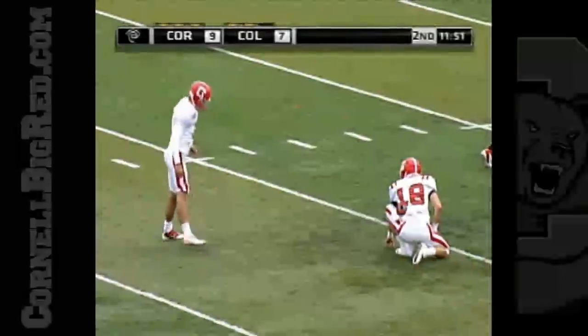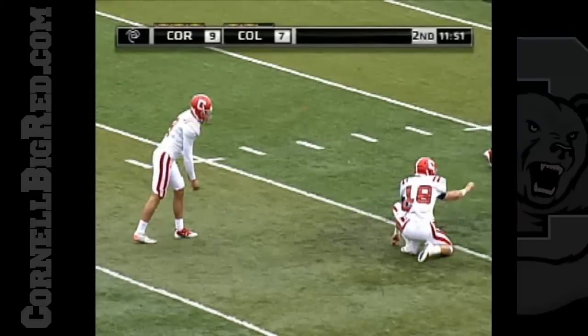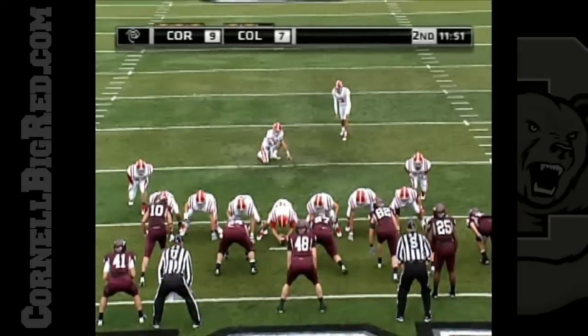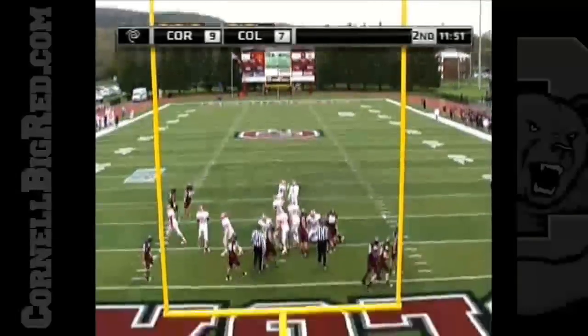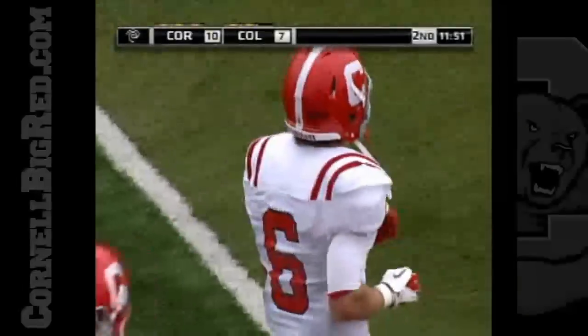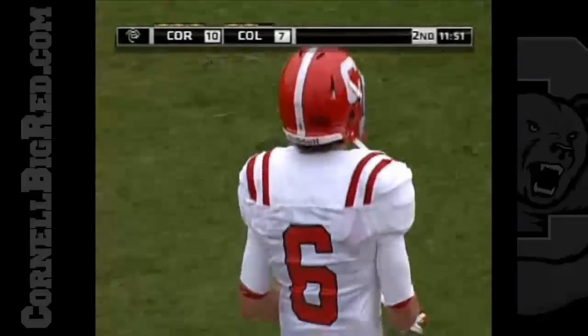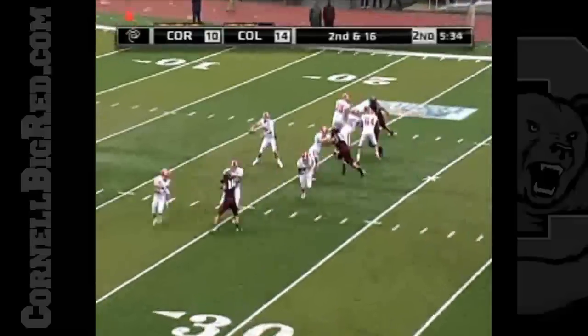Kurt Ondash with his second score of the year, and Greenway on for the extra point to make it 10-7, Cornell. Up and good, 10-7. The Big Red with the lead on the strike from Matthews to the junior Kurt Ondash. I think he had five or six breakups before he went to the Oilers.